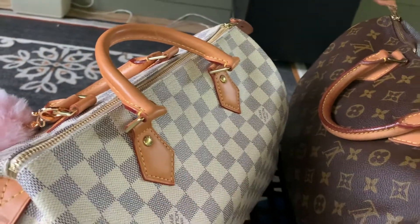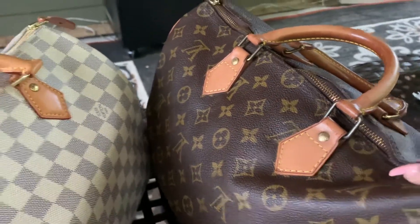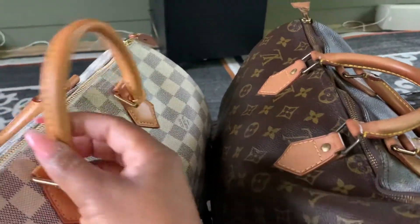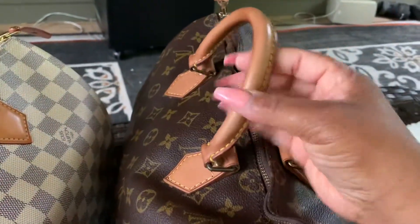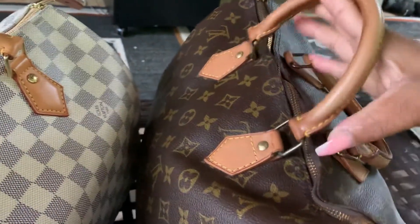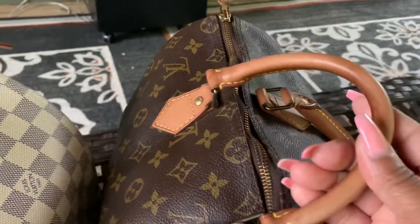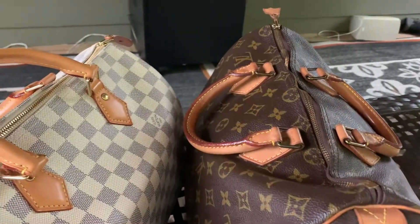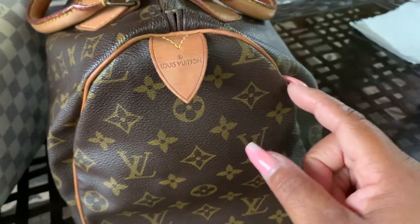The next biggest difference is the handles. You guys know the puff chaps are a product of the newer speedies — I have a flat chap here on the 1990, which is expected. But what I'm talking about is the actual handle itself: this vintage handle is bendable — I can literally maneuver it however I want. This newer one I cannot bend at all. I love that quality, and if I ever get it replaced, I'm not going to get that flexibility back.